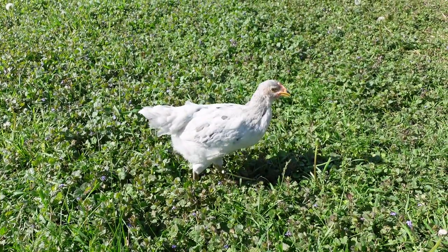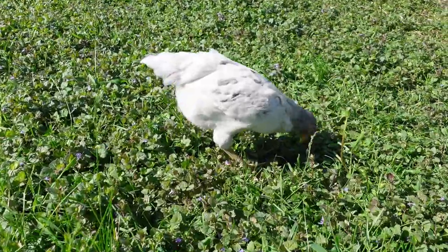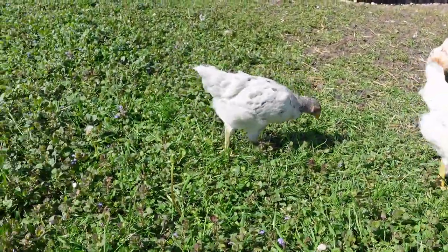They're just gorgeous — all the head feathers coming in. They're filling in that down, the little downy butt coming in.